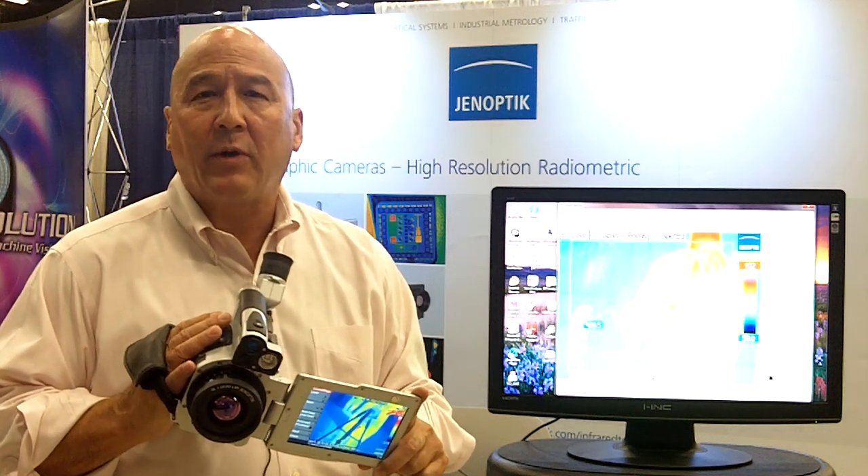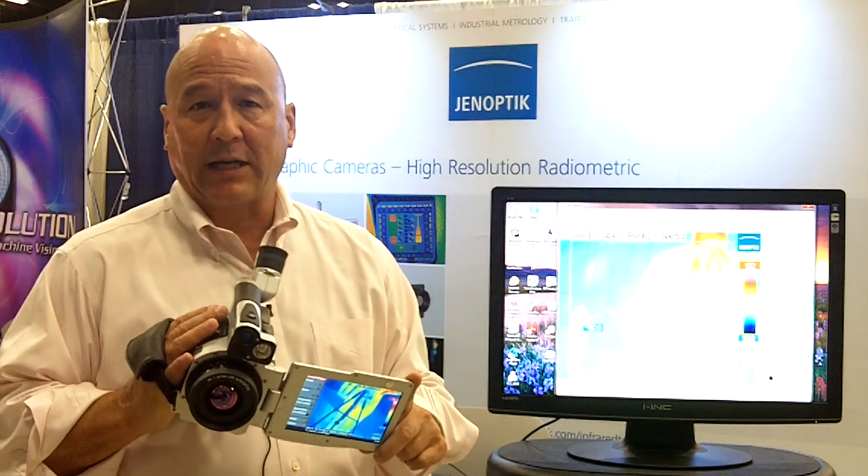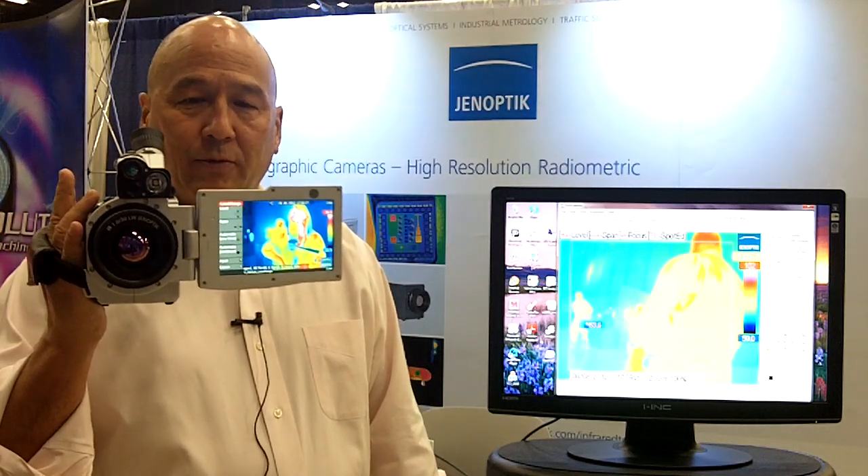We have a wide range of technologies. Today I'm going to show you our infrared camera technology. I'm holding in my hand our latest camera, which is our portable VarioCam HD camera. This is 1024 by 768 resolution at 15 micron pixel pitch. This camera is the first to market with this high resolution capability.